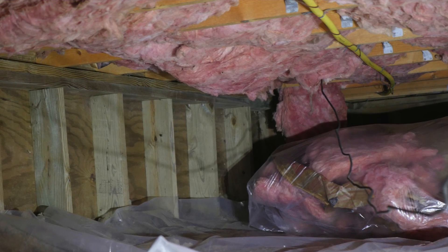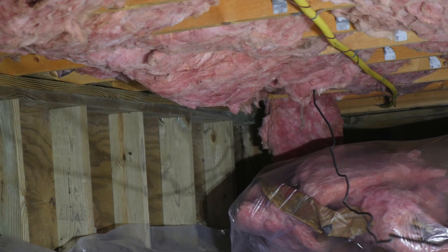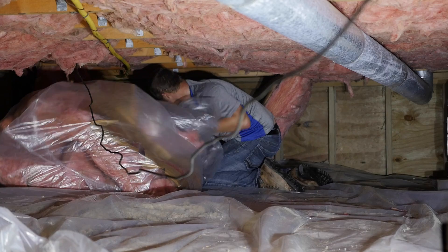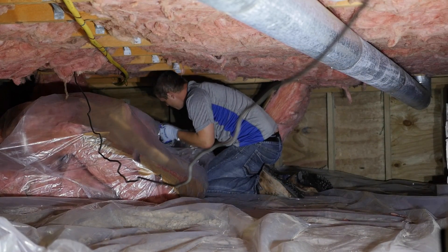Fiberglass is good for standard stud and joist spacing for a crawlspace and is the least expensive insulation material for that area. It can even be a DIY project for an experienced homeowner who isn't afraid of tight areas and getting dirty.